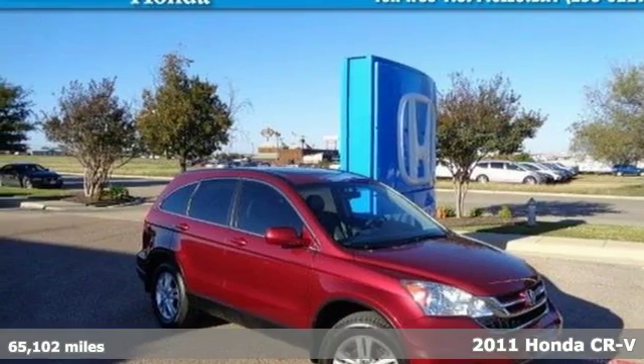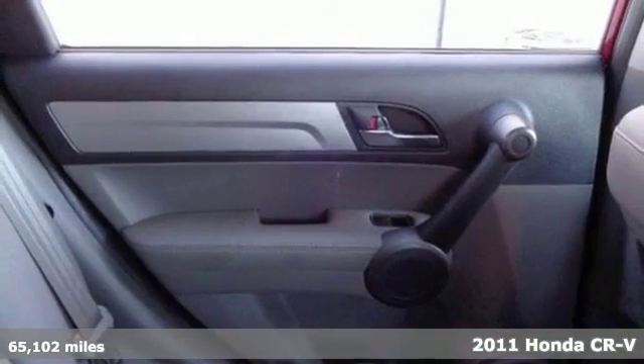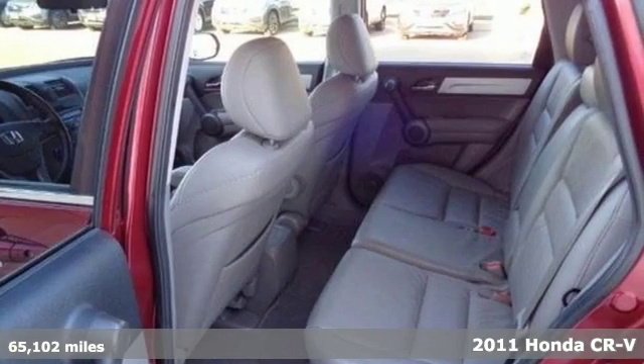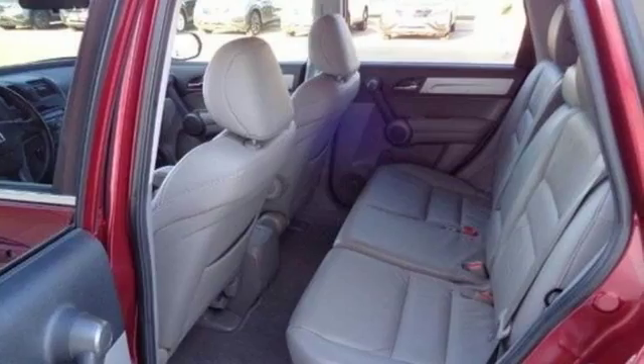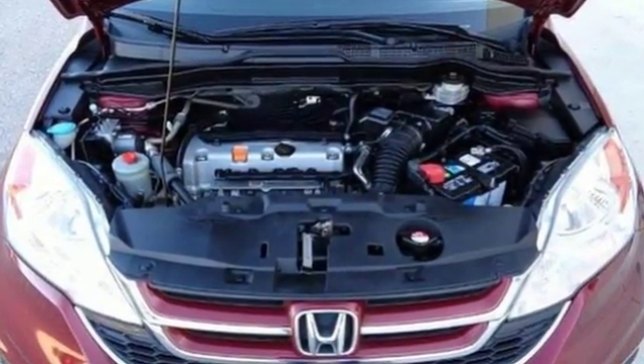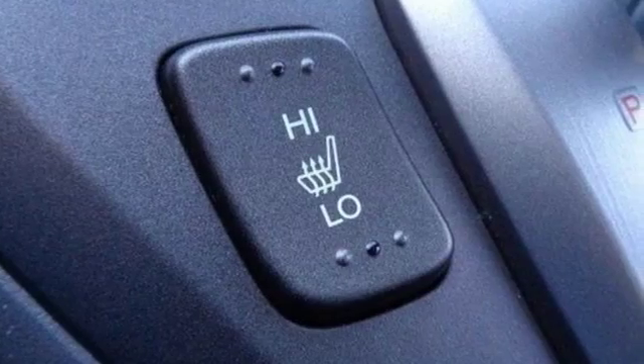Here's a 2011 Honda CR-V. Versatile and value packed, it comes loaded with standard features, including air conditioning with interior air filtration, driver and passenger whiplash protection, one-touch power windows, four-wheel anti-lock brakes, and steering wheel cruise controls.